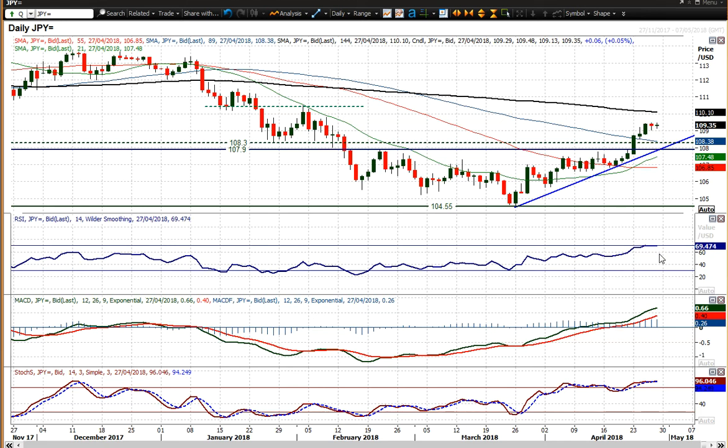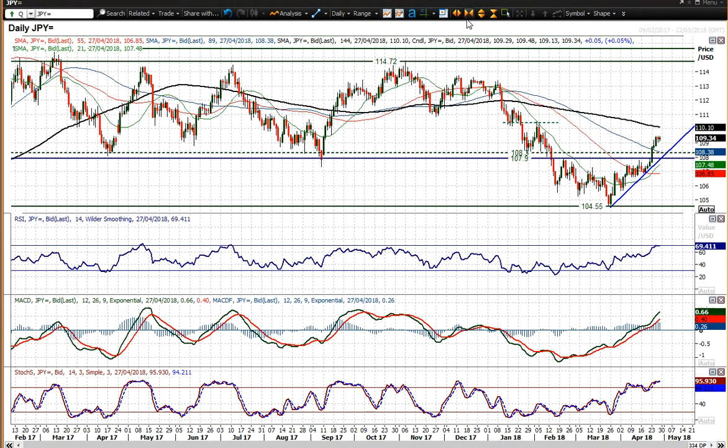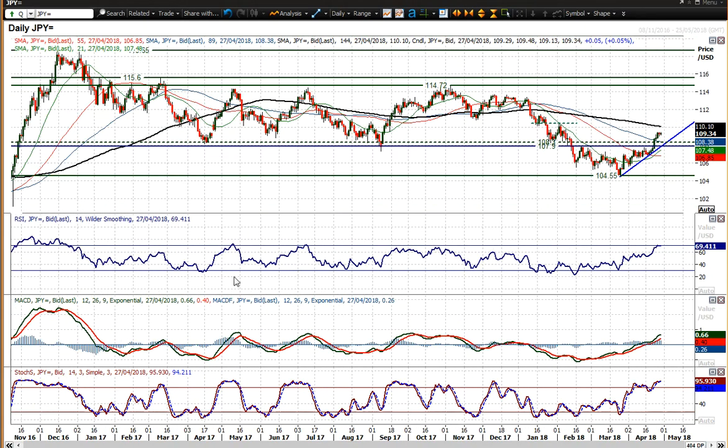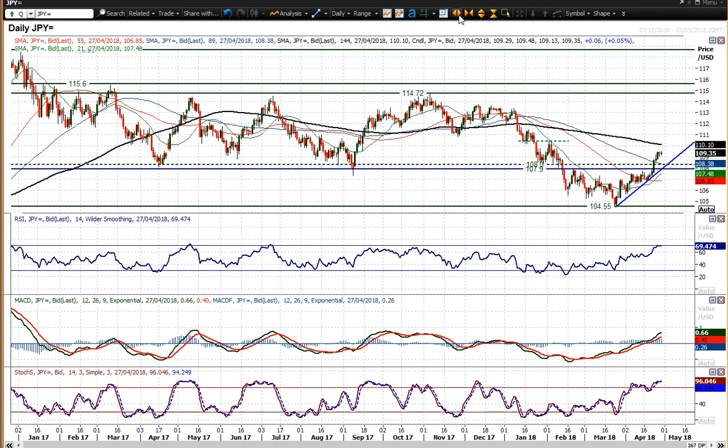The only caveat to that is the RSI around 69-70. Is this a level at which the market could start to run out of a bit of steam? It has historically — in 2017 anyway — struggled around that sort of level, but previously to that, in November 2016 during that strong trending run, it absolutely flew higher. So it's a bit of a difficult one to really engage.